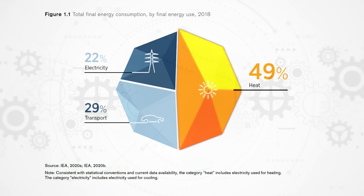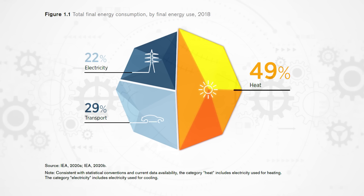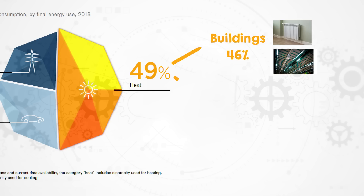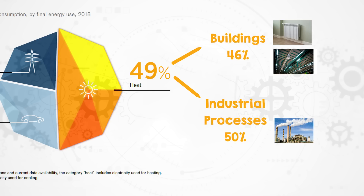Before I go knock on the door, let's just talk a little bit about why renewable heat matters. Energy used for heating is about half of the world's energy demand and 40% of global CO2 emissions. Of that half, it's about a 50-50 split between heating buildings and heat for industrial processes.